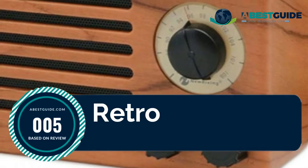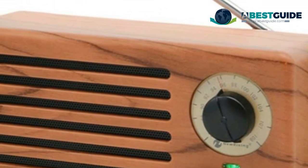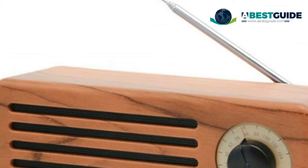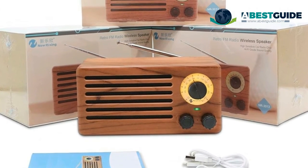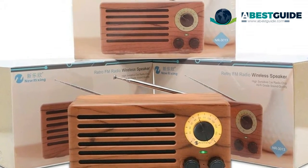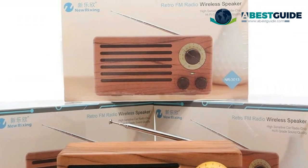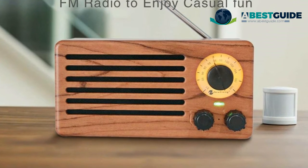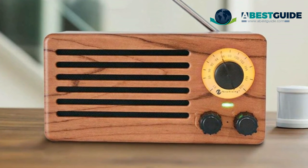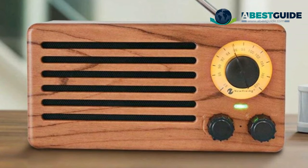Number five: Retro Desktop FM Radio and Bluetooth speaker. Features a clear frequency dial and convenient knob, with a high-sensitivity FM digital radio chip offering low noise and super anti-interference ability. A telescoping antenna ensures increased range and solid reception. 360-degree volume controller. This vintage-style radio suits your kitchen, living room, or office, adding visual satisfaction with its woody radio aesthetic in touch plastic. Want to see our newest choices? Visit abestguide.com now or click the link below this video.